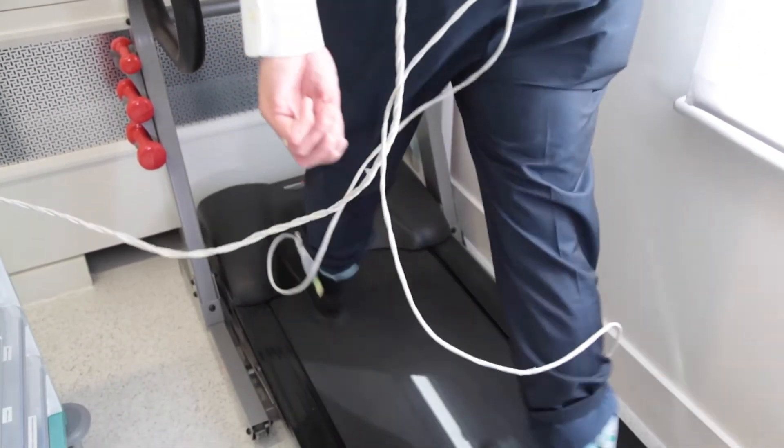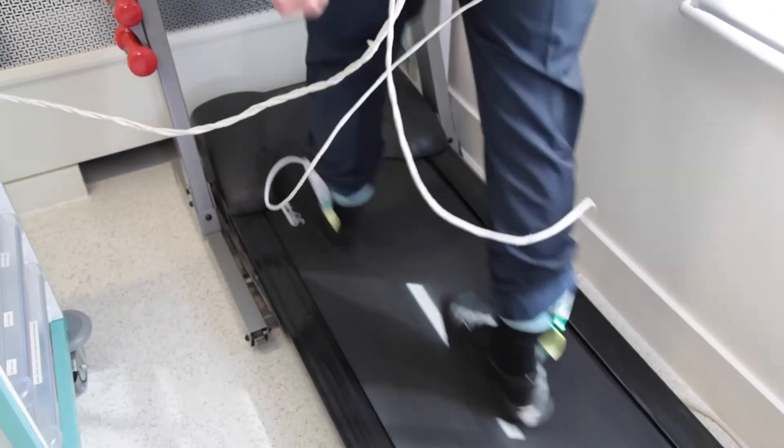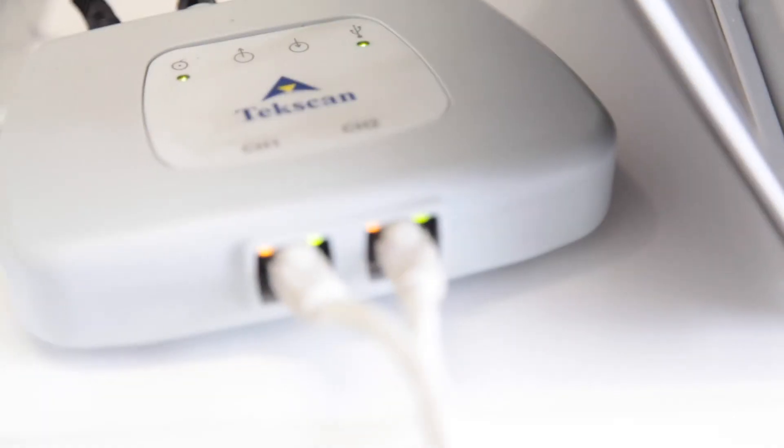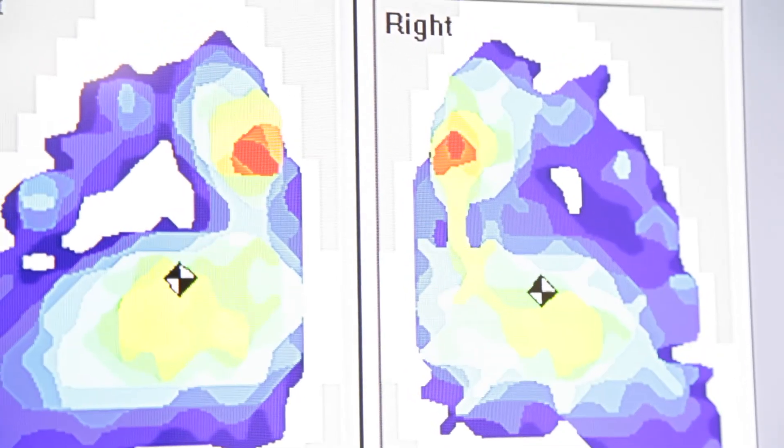Analysis is conducted on a treadmill, either walking or running, and can be synchronized with video footage. The data is then analyzed in detail to note any asymmetry, timing deficit, or undue loading of the foot.